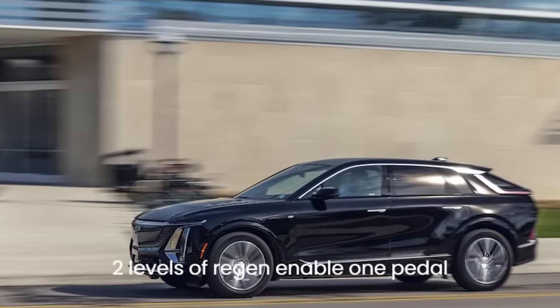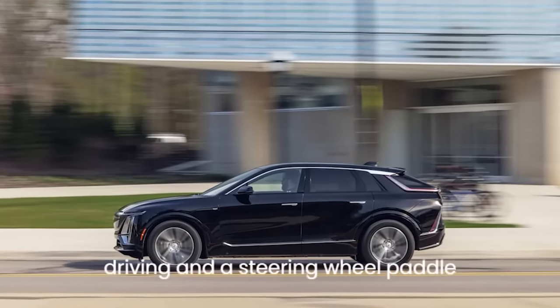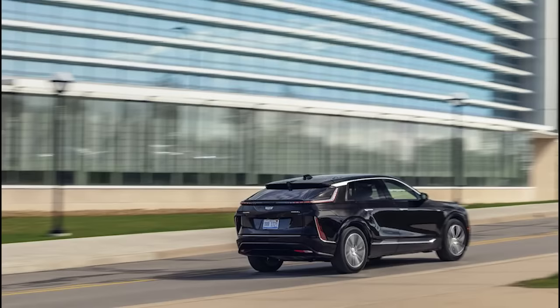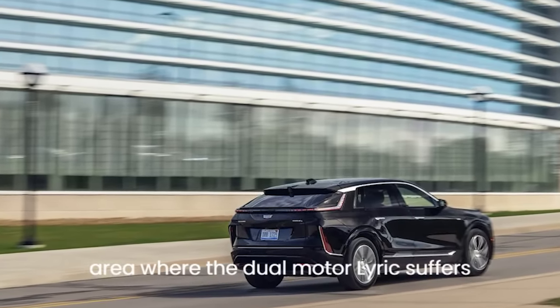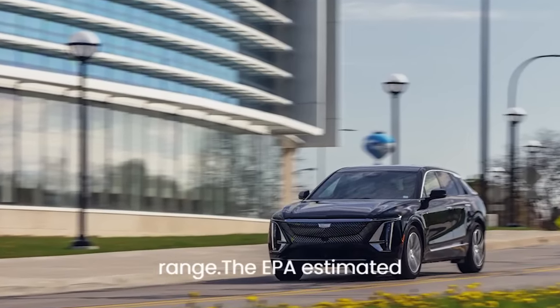Two levels of regen enable one-pedal driving, and a steering wheel paddle delivers maximum regen on demand. Our real-world testing exposed the one area where the dual-motor Lyric suffers compared to its single-motor sibling: range.